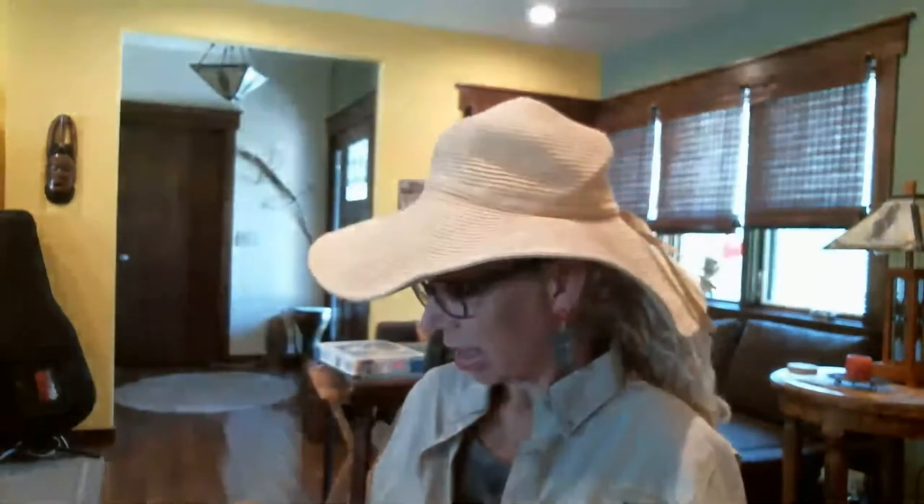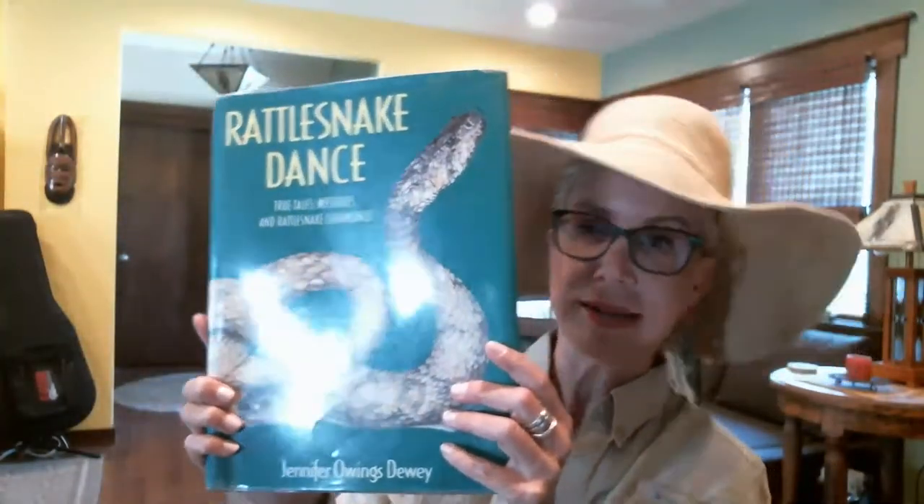I'm wearing my all-time favorite cactus earrings. Notice they have the little bloom at the top because that's what cactuses do. The first two stories we covered were Cactus Hotel — a great one about how animals and life thrive around the saguaro when he's alive and when he's dead. We also talked about Rattlesnake Dance, where we went into depth about rattlers in our area.